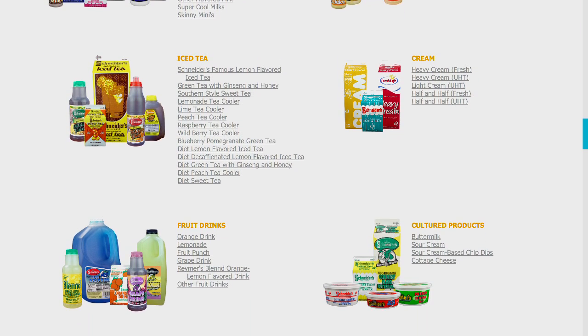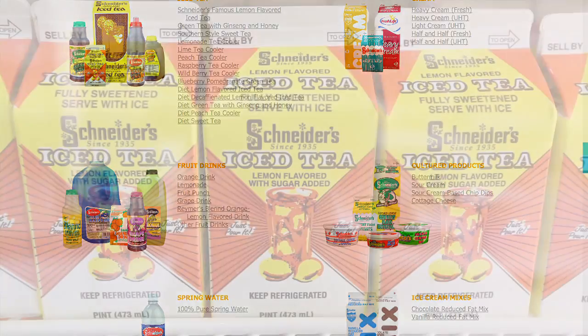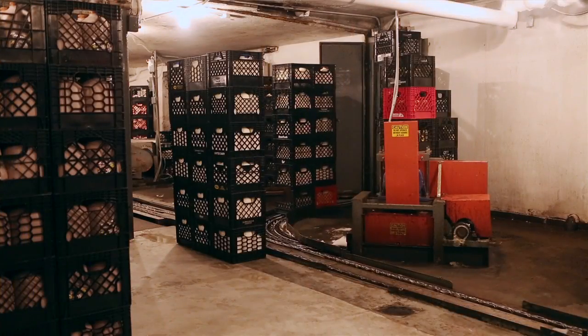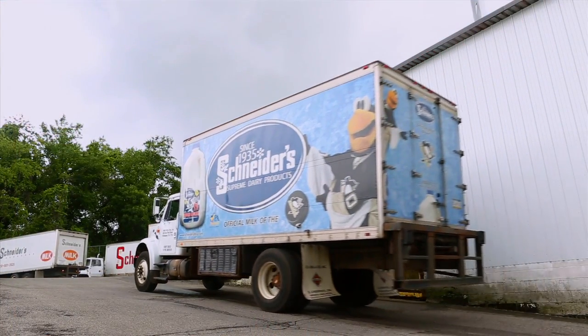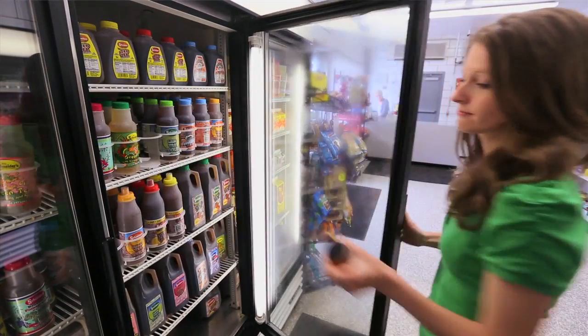We produce sour cream and three different chip dips. We sell a lot of iced tea. Once we package the milk, we put it into cold storage and go through the distribution process. The orders come into our cold order department and we take off in the morning in all different directions all over the state of Pennsylvania to deliver our milk to all our happy customers.